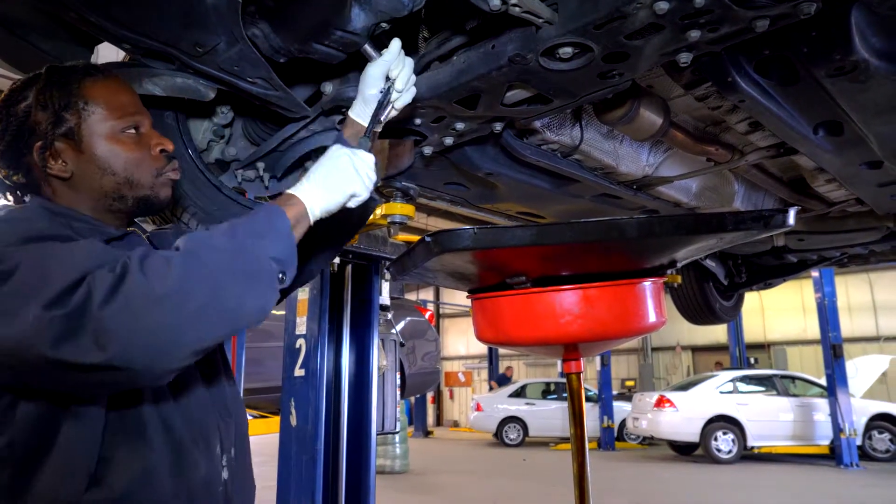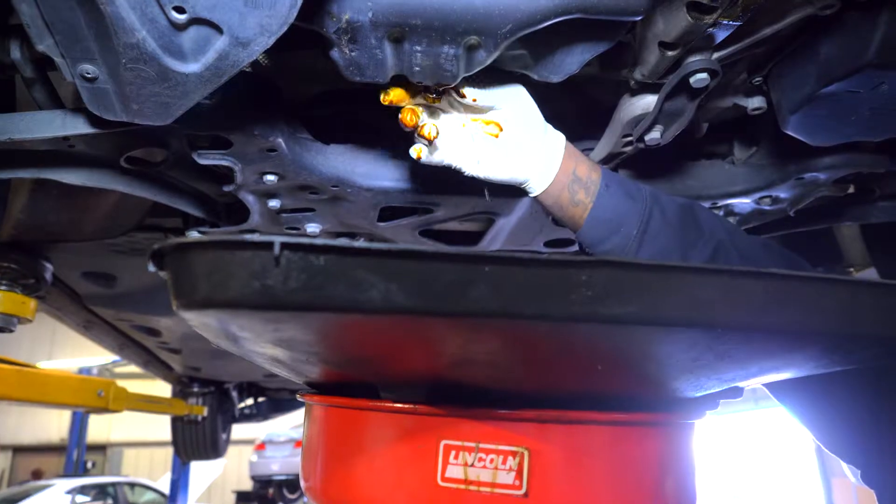We have an extensive inspection sheet that our technicians go through. We have technicians with experience from five years to as much as 35 years.